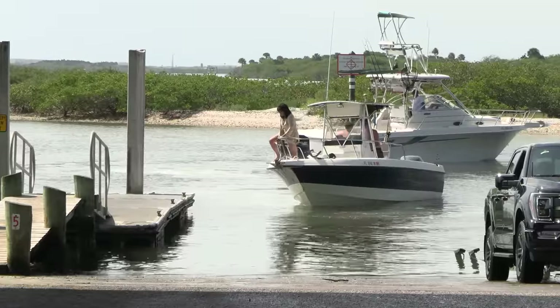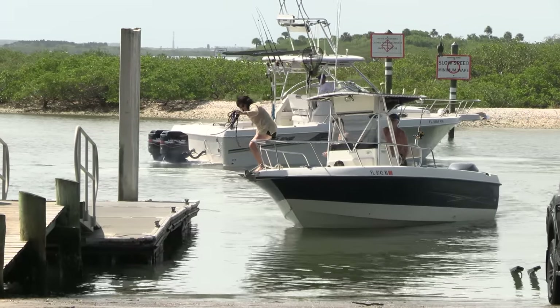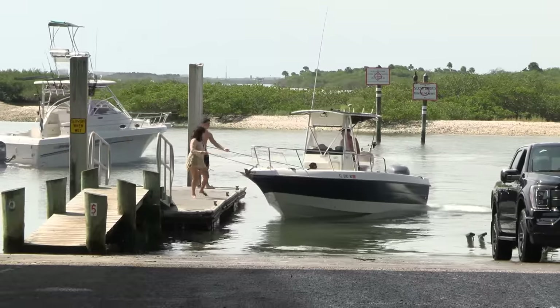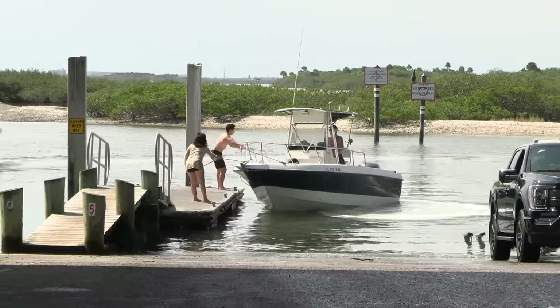I don't know if you guys know this or not, but both of them on the left hand side of the boat are long jump champions — there's one, there's two. Now pops throws that thing in reverse when it's off the dock like that, gives them a little run for their money to bring it in nice and snug.